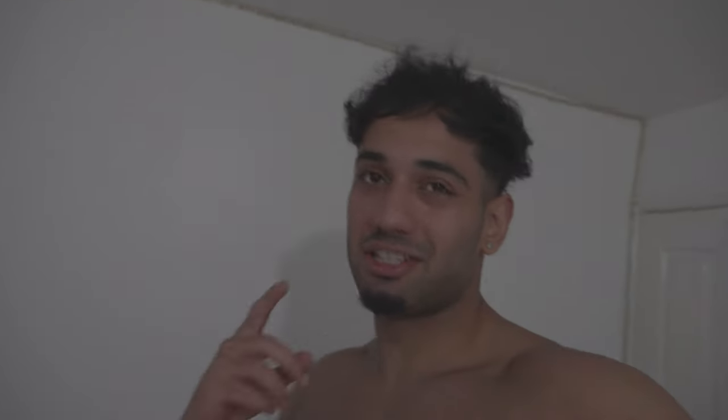That brings us to the end of the video. The final macros are on screen right now. This has been a full day of eating at around 2300 calories — an incredible diet to follow if you're trying to cut down. Thank you very much for tuning in. Like, comment and subscribe, and I'll see you guys in the next video.